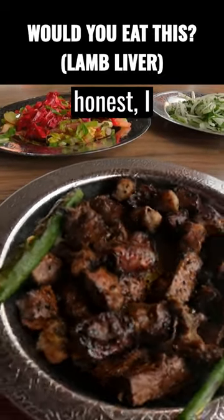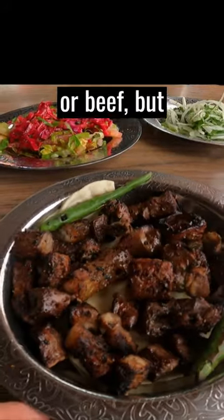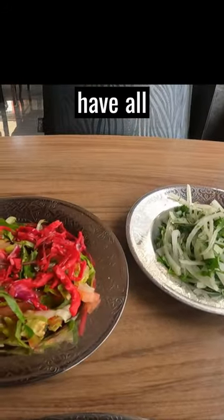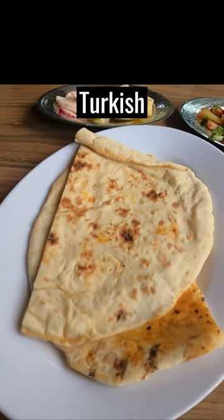So this is the liver, and to be honest I don't even know what animal this is from. It's either lamb or beef but I'm really not sure. And here we have all sorts of vegetables, lemon, and of course some bread — Turkish bread.